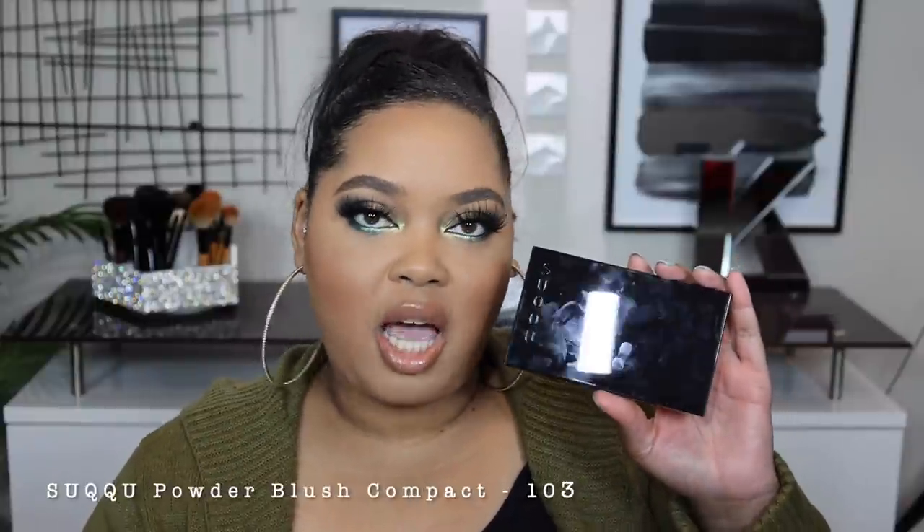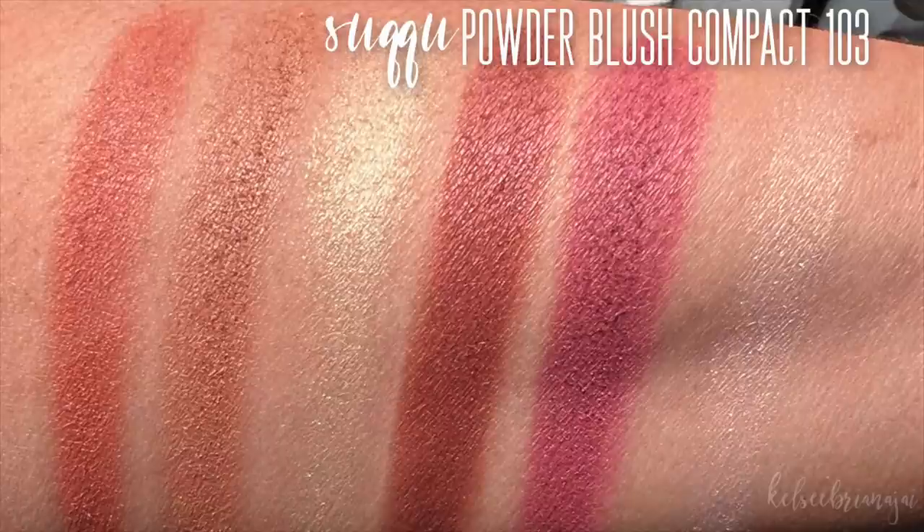The Suku powder blush compact 103 is another stunner. I love the sleekness of their packaging — it's compact, so it's perfect for travel. I love Suku's formulation across all their products, including blush, and this one is another banger. I'm actually wearing a blush from this palette today. It's a silent killer — you put it on and it's deadly. The formulation of these powders is impeccable: super smooth, they glide on, they build up, and they suit so many different looks and complexions. The tones are complementary to a variety of complexions, from lighter to deeper, so you can find a blush color to go with almost any look.